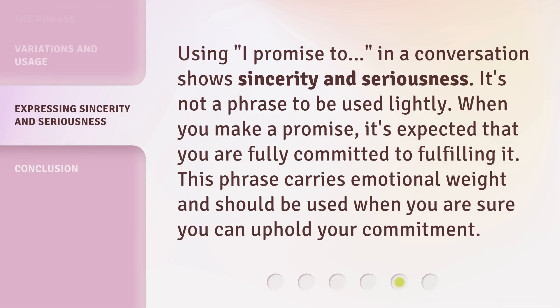Using 'I promise to' in a conversation shows sincerity and seriousness. It's not a phrase to be used lightly. When you make a promise, it's expected that you are fully committed to fulfilling it. This phrase carries emotional weight and should be used when you are sure you can uphold your commitment.